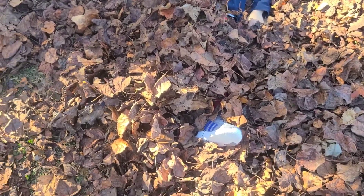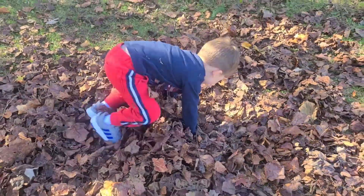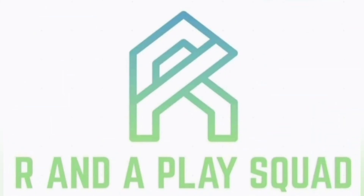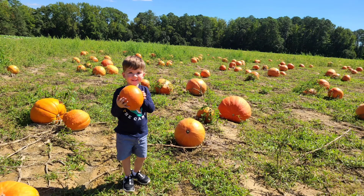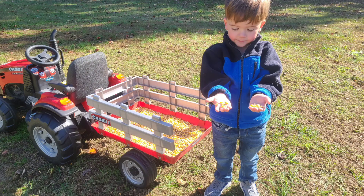Oh my goodness! Where's Rhett? There he is! That's a lot of leaves! We have explored so many fun fall activities like going to the pumpkin farm, carving pumpkins, collecting fall harvest, and we even made leaf turkeys.